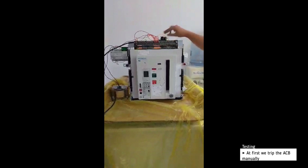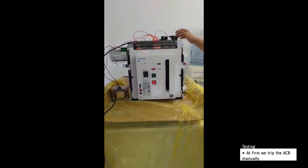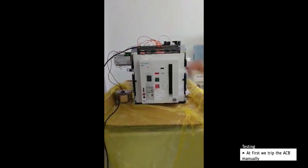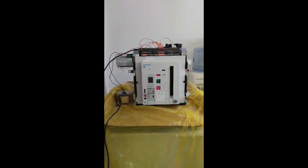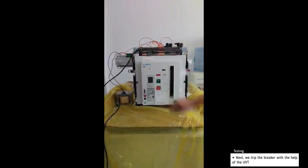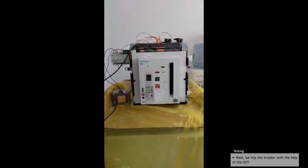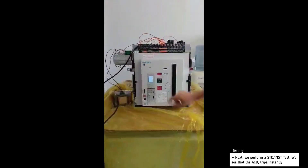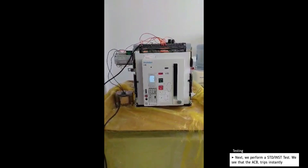At first we trip the breaker manually. Next we perform a short time delay test and the breaker trips almost instantly.